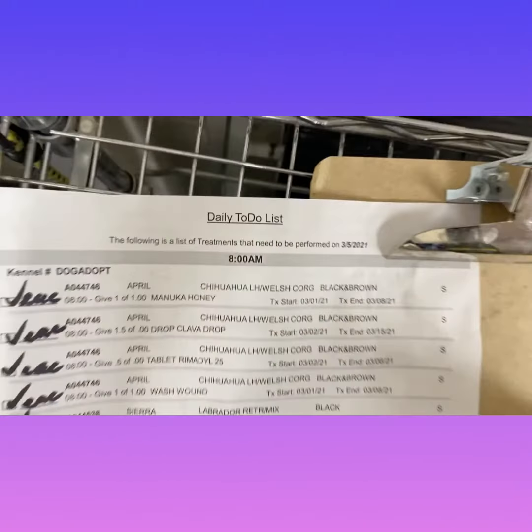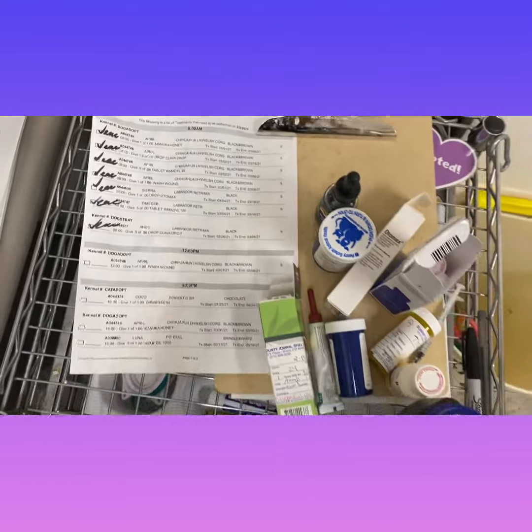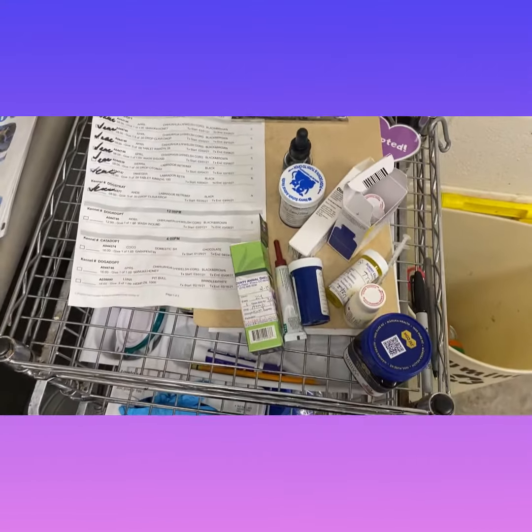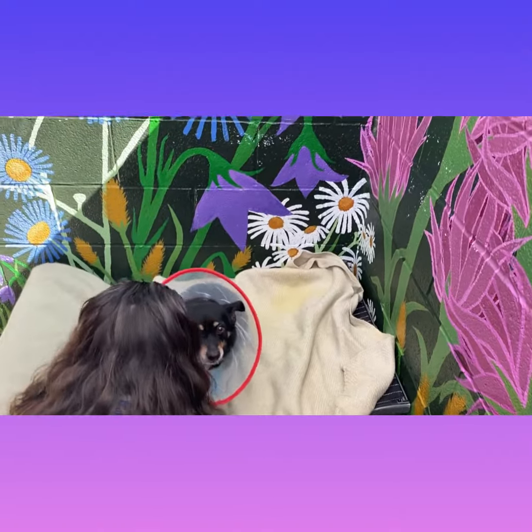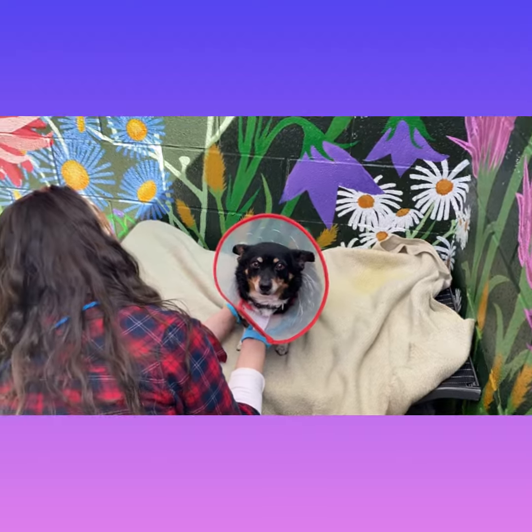Every day there is a to-do list that the shelter techs follow. Any animal that has a medical need will be listed. She's also getting regular pain medication and wearing that cone so she can't lick her wounds.